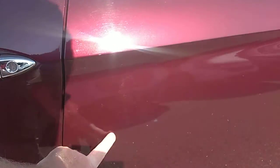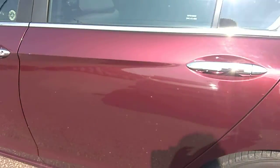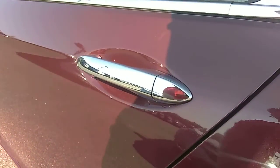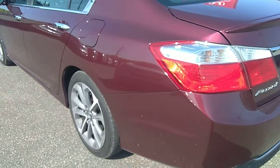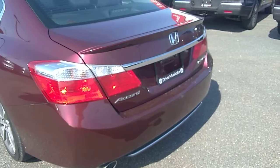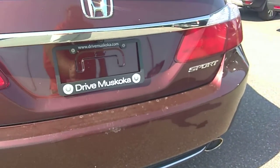A little bit of a scuff here, nothing too major. A couple scuffs right here but we can polish those out. Looking at the trunk.